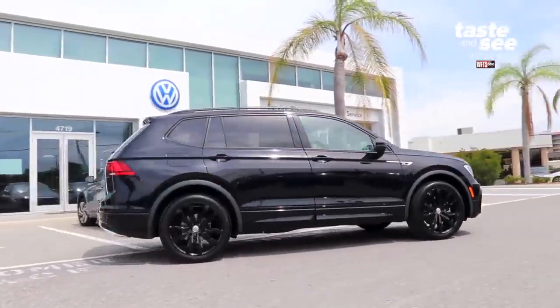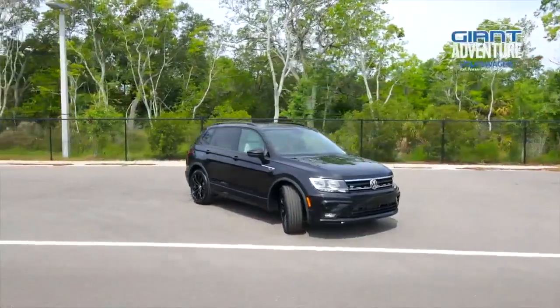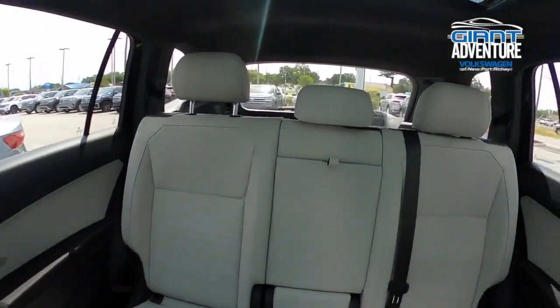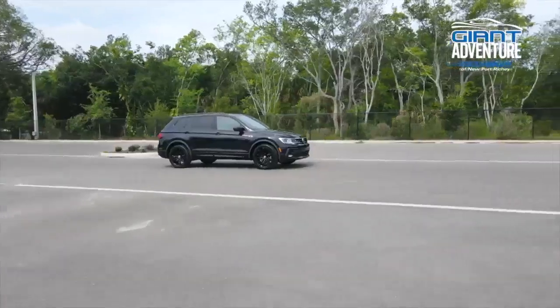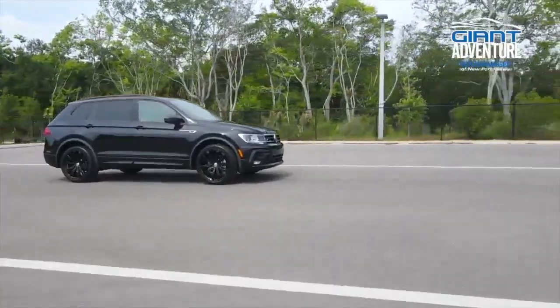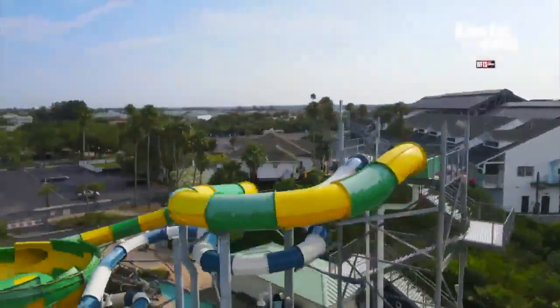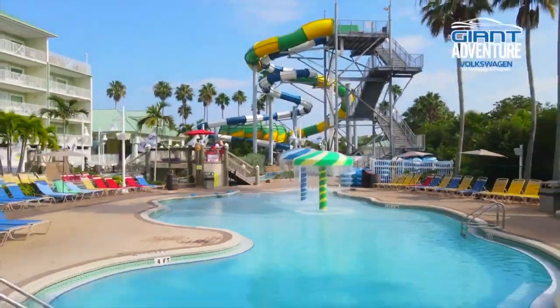Today we're driving a 2021 VW Tiguan from Volkswagen of Newport Ritchie. This sporty midsize SUV is stylish and compact, perfect for taking friends along for the ride. With 29 highway miles to the gallon, it's ready for summer adventures. And now we're hitting the road to Splash Harbor Water Park and Indian Rocks Beach for some fun in the sun.